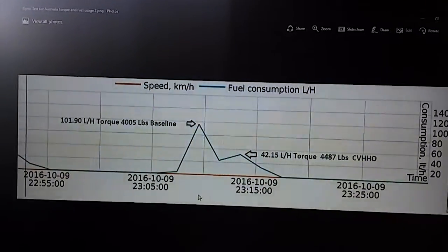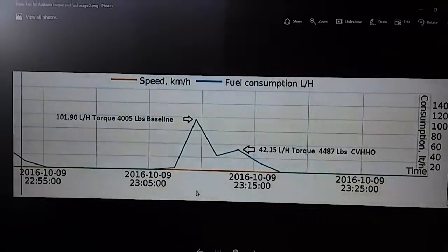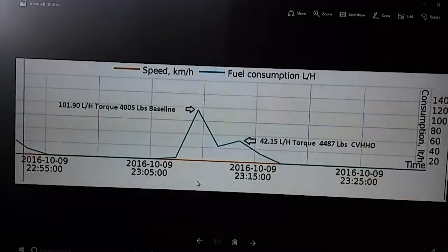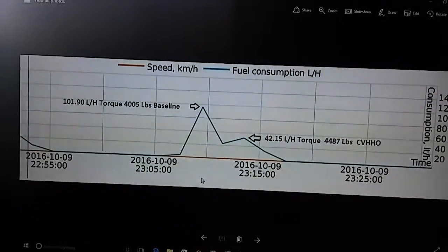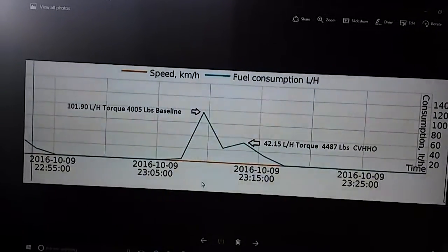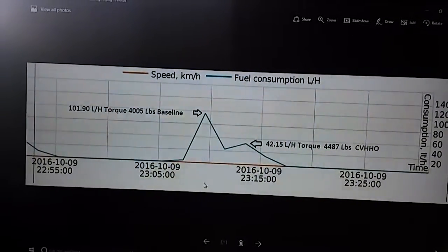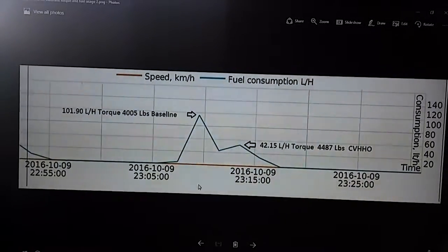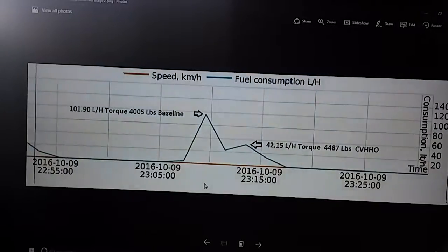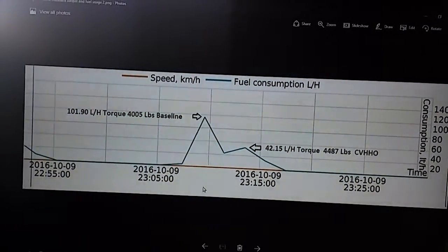I just want to explain something to a lot of these hydrogen companies out there. This is a test done on a 15-liter engine — basically a diesel truck strapped down at a dyno — with about eight or nine witnesses. What I'm trying to show you here is a fuel monitoring system parameter screenshot where we're actually measuring the fuel accurate to three percent.